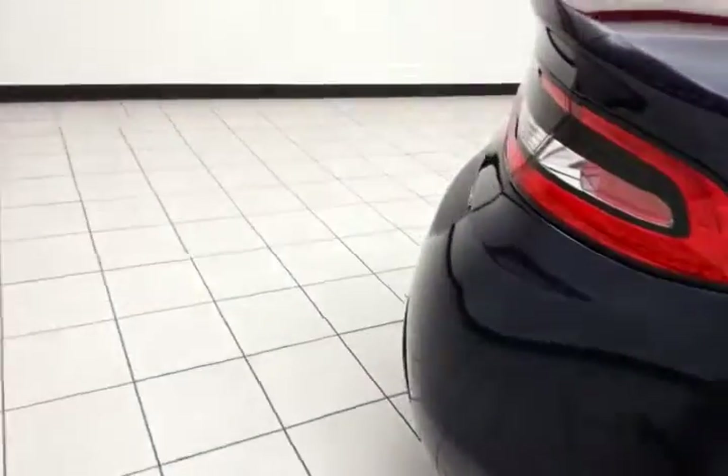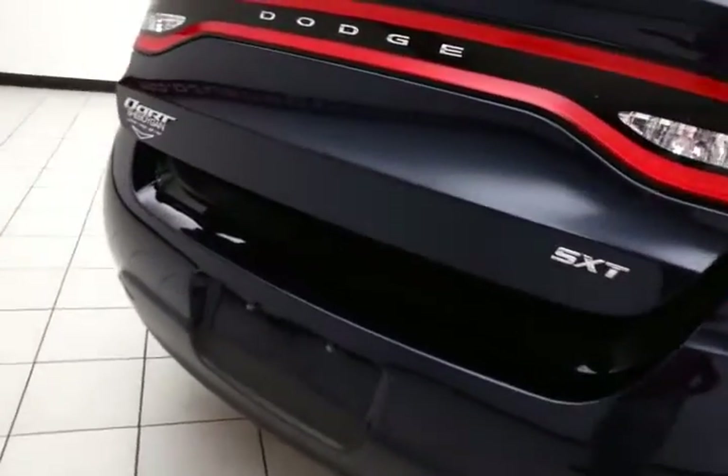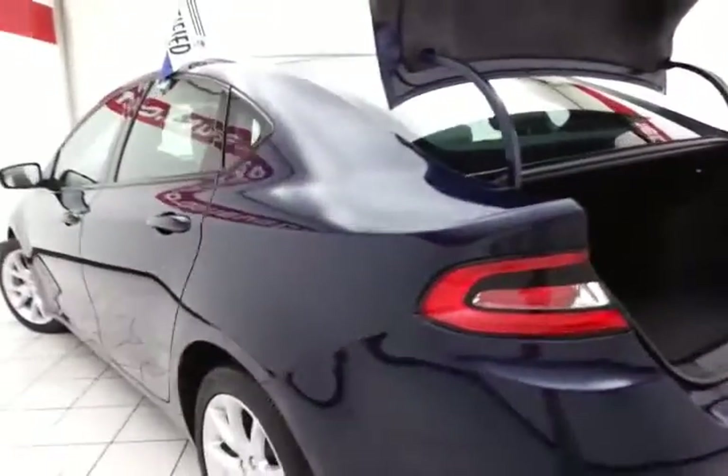Pull the tab and let that split seat fold down to accommodate longer cargo items. The spacious trunk has a wide opening, making it easy to get things in and out.